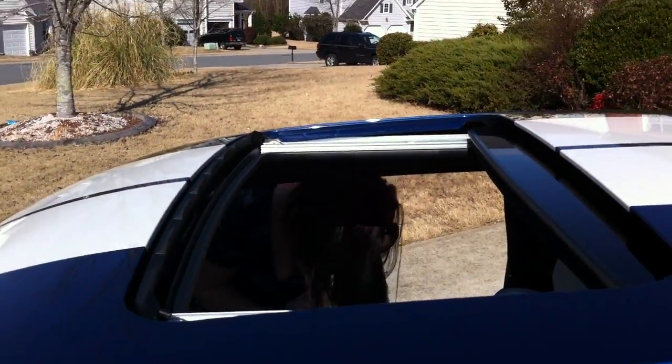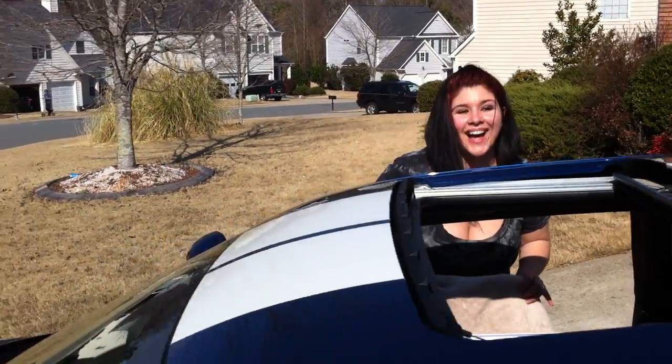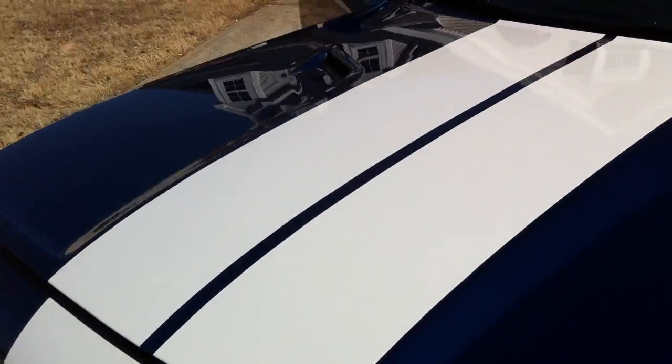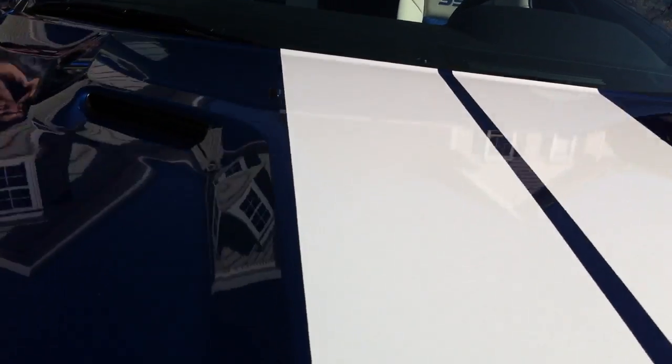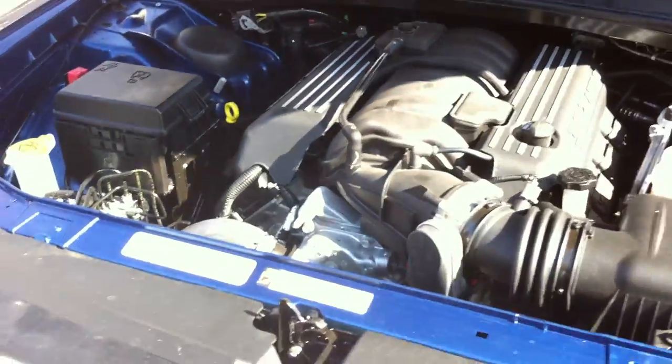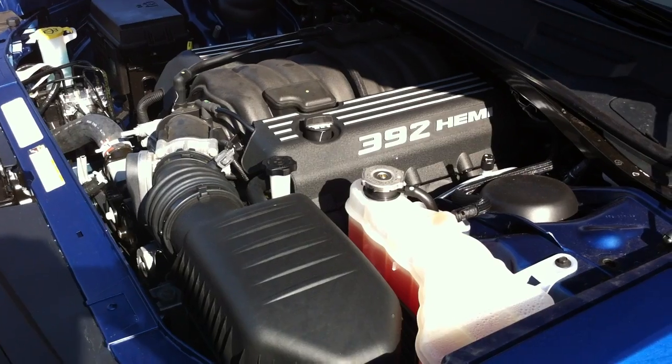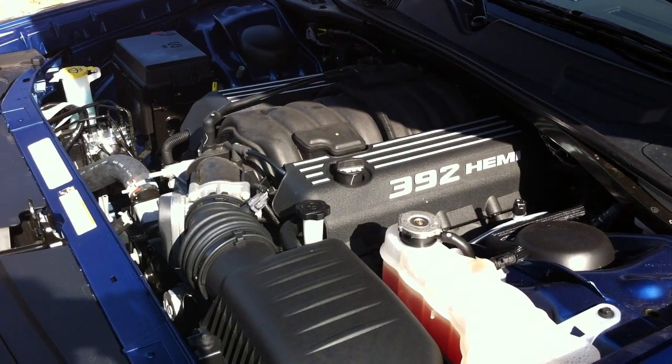My lovely wife Jessica. This is going to be a little dirty, like I mentioned, because they didn't detail it yet. But that, my friends, is the soul of this new machine — the 392 Hemi V8.